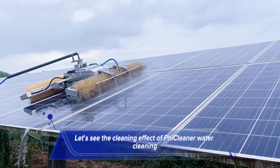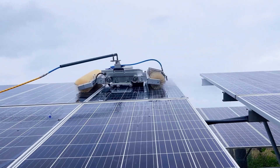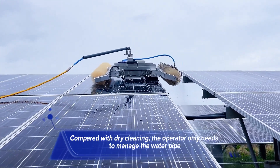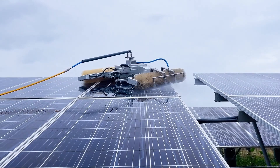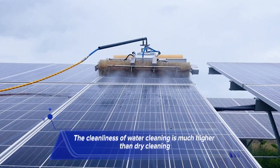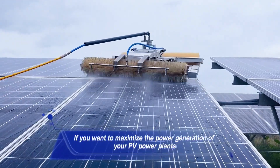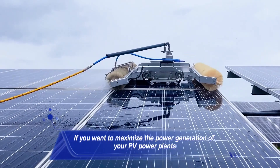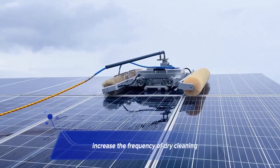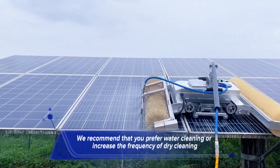Let's see the cleaning effect of FicCleaner water cleaning. Compared with dry cleaning, the operator only needs to manage the water pipe. The cleanliness of water cleaning is much higher than dry cleaning. If you want to maximize the power generation of your PV power plants, we recommend water cleaning or increasing the frequency of dry cleaning.